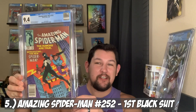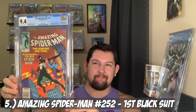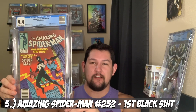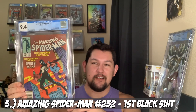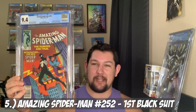Coming in at number 5 on my list — this book was on my top five list of books I wanted to get for 2020, and I did get it. We got an ASM 252 newsstand in a 9.4. I found this at Crusaders Comics and Games in Topeka. I wasn't even looking to buy books — I was just browsing before work and found it for a great price. It's a legit 9.4 and I don't think a pressing would help it at all — it's already beautiful. That's number 5: ASM 252, the first appearance of the black suit.